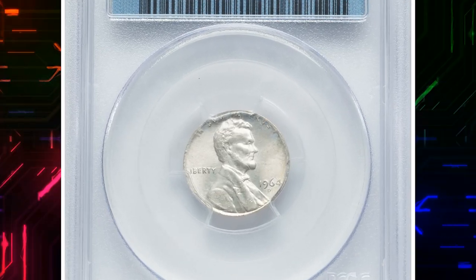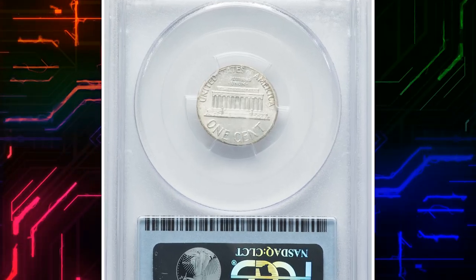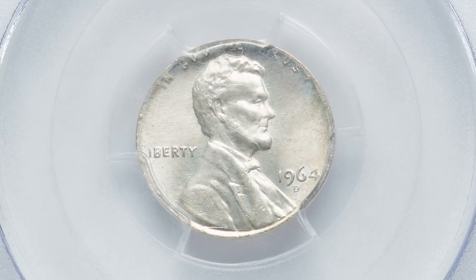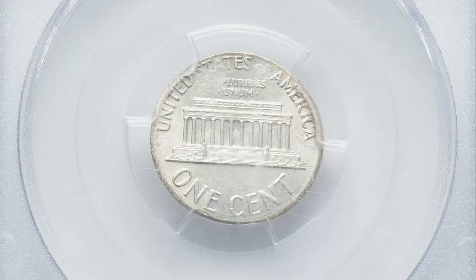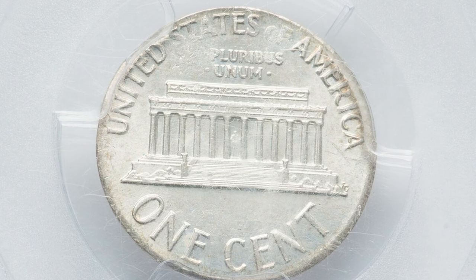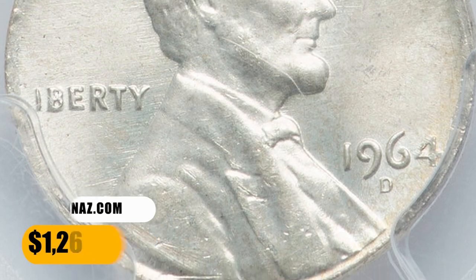Number 14: Moving on with this 1964 Lincoln cent struck on a silver 10-cent blank. Due to the insignificant difference in planchet size, all lettering is available. 'In God We Trust' is a little bit distorted and weakly struck. Overall, the coin has very nice eye appeal, graded Mint State 65 by PCGS. This error penny was sold for $1,260.